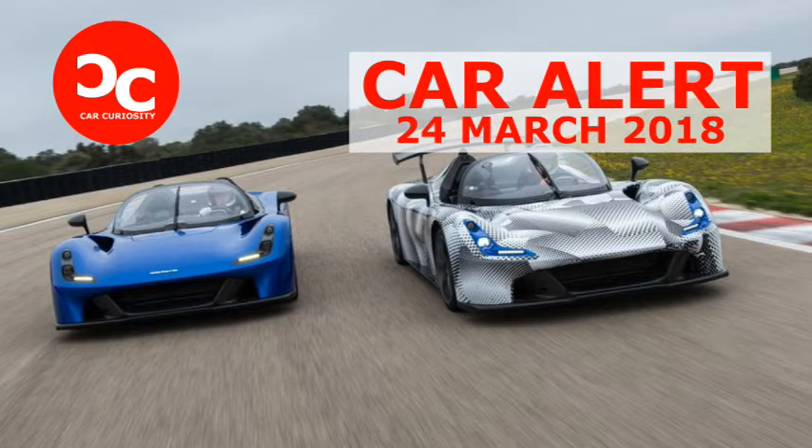Highs: brilliant steering, amazing downforce, makes a McLaren seem common. Lows: doorless ingress and egress, low-rent engine sound, obnoxious exhaust note, not homologated for the United States.